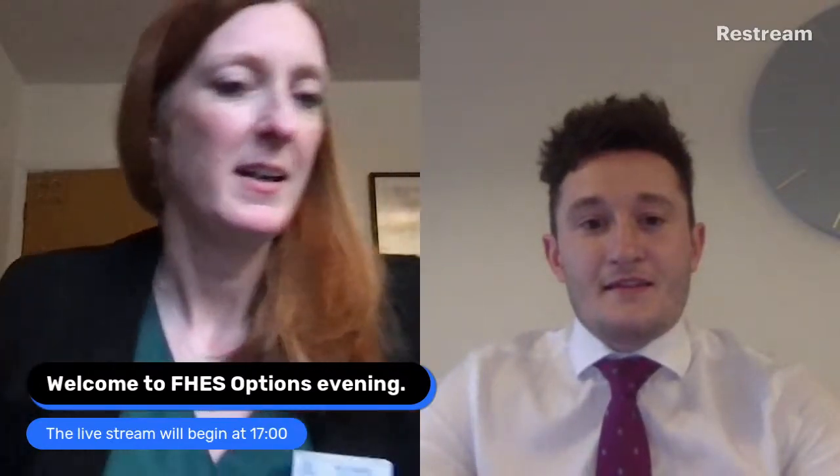Good evening everyone, and welcome to the Farnham-Heathend Virtual Options Evening. We're going to do our best to answer all the questions that you've put in already to the Google Form. Any questions you've got, you can put in the chat stream on YouTube, and we'll get through those as well.